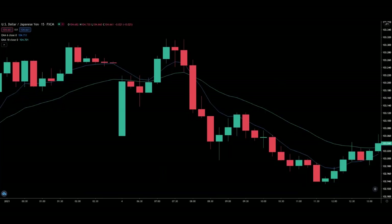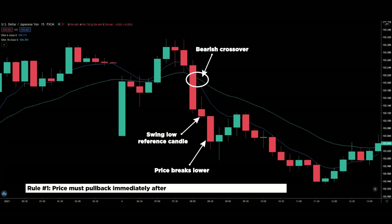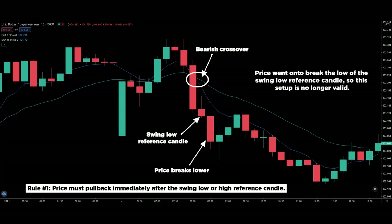Looking at this example, again we see the crossover of the exponential moving average — so that's our swing low reference candle. But rather than forming an inside bar or a pullback candle, price breaks lower. So make a guess — is this setup still valid? The answer is no. If you answered yes, then you forgot rule number one, which is price must pull back immediately after the swing low or high reference candle. In this case, price went on to break the low of the swing low reference candle, so this setup is no longer valid.